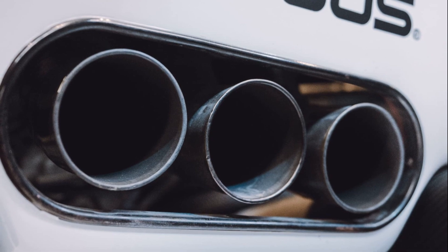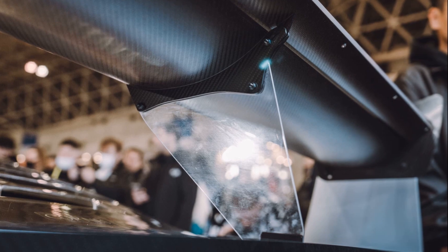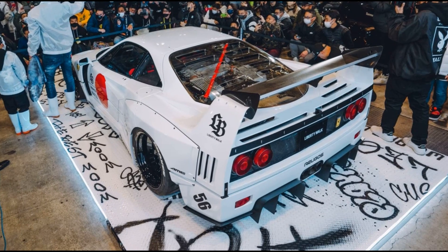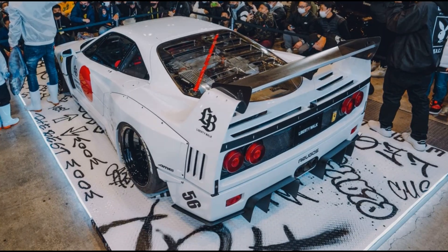The original Ferrari F40 is a legendary model, featuring a 2.9-liter twin-turbo V8 engine producing 478 bhp and 426 lb-feet of torque, capable of accelerating from 0 to 62 mph in 4.1 seconds.